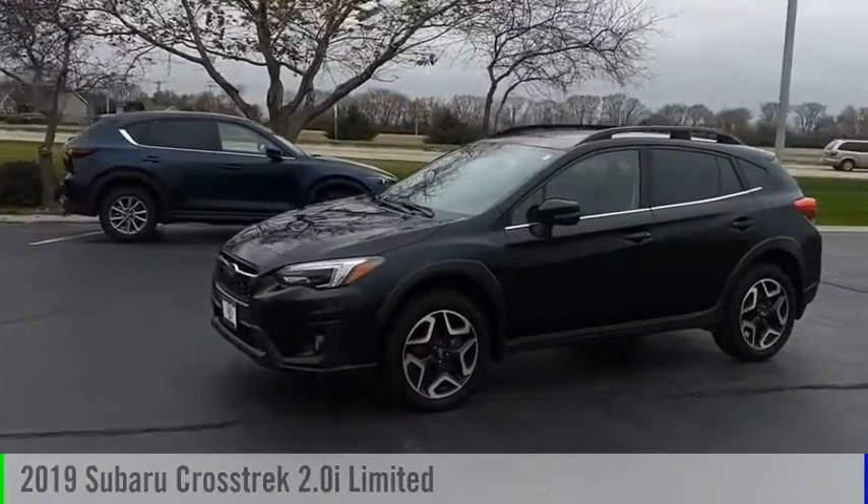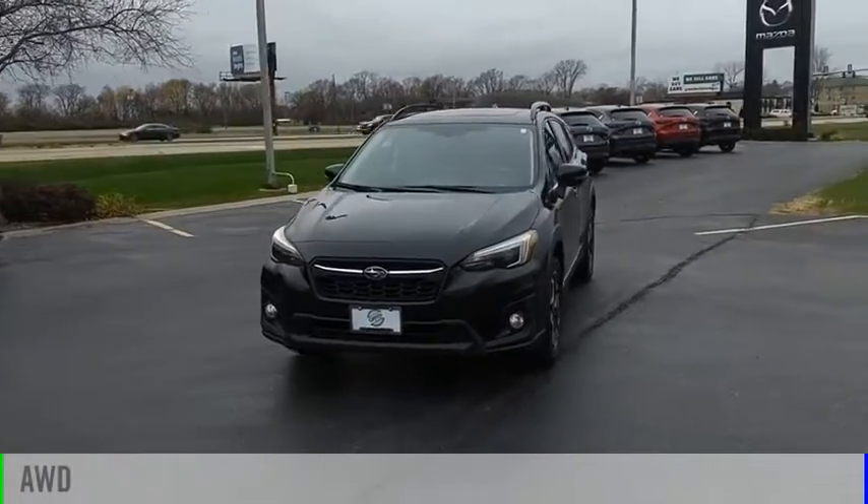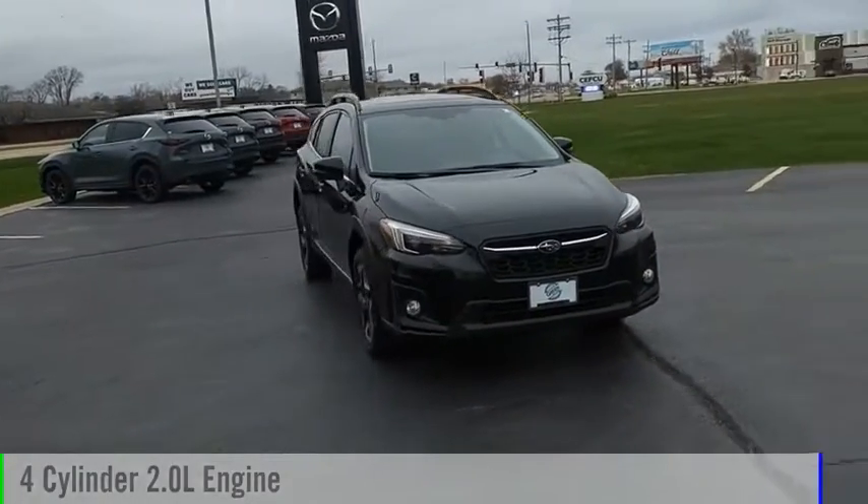We are pleased to show you the 2019 Crosstrek. This vehicle is powered by an all-wheel drive, four-cylinder, 2.0 liter engine.